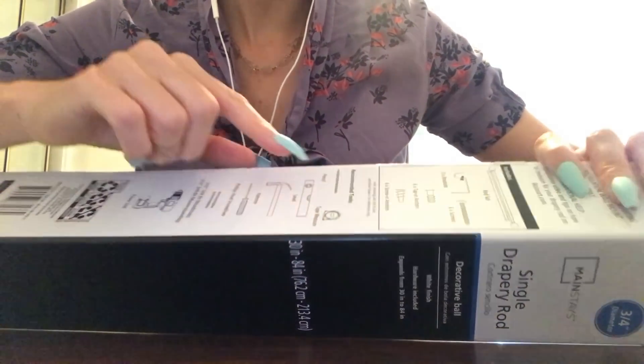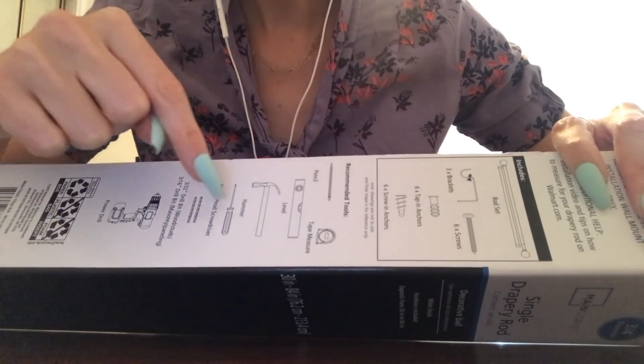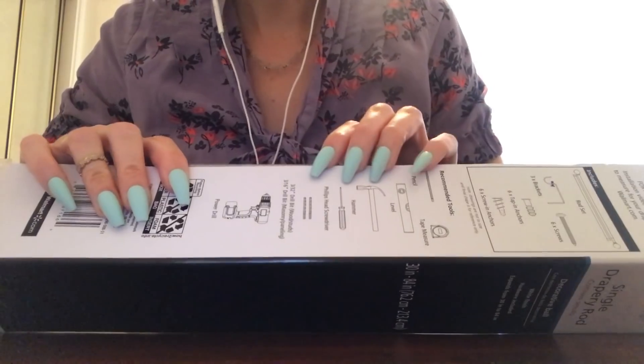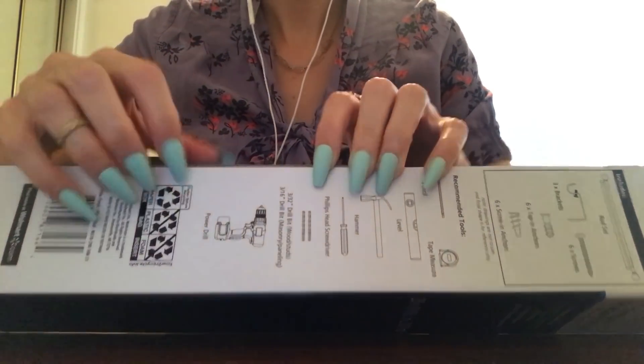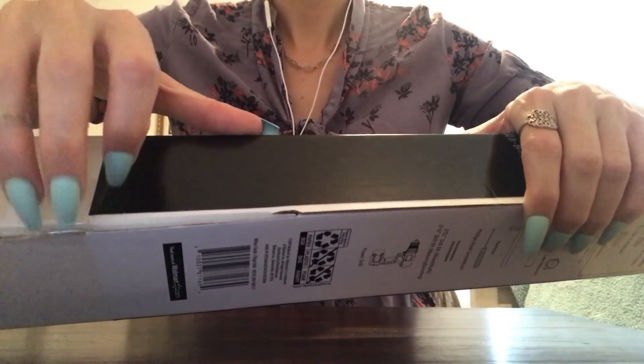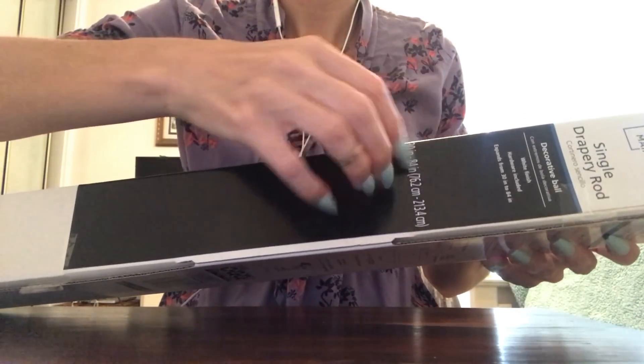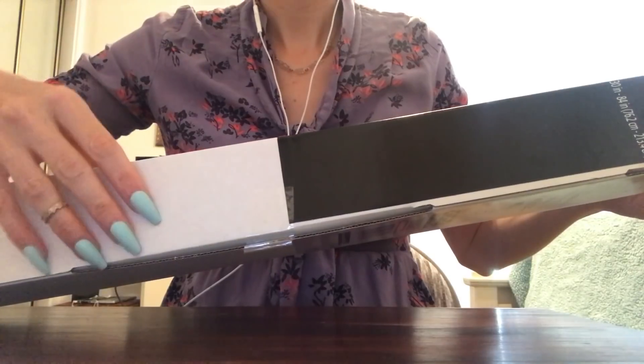The recommended tools are a pencil, a measuring tape, a level, a hammer, and a Phillips head screwdriver along with a power drill. It sounds like there's something tiny in here. The next box is a little bit bigger. It's a red box that's very shiny.